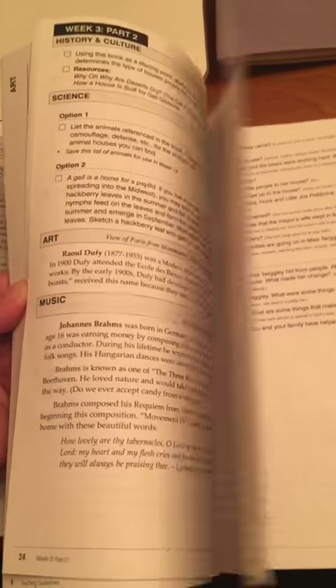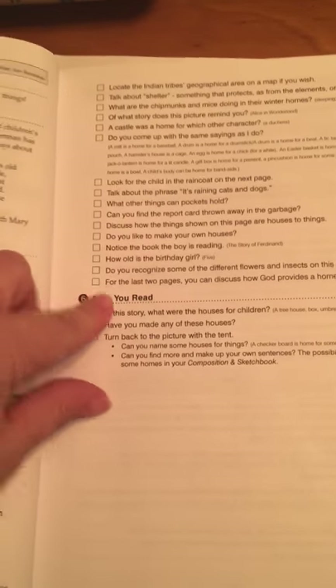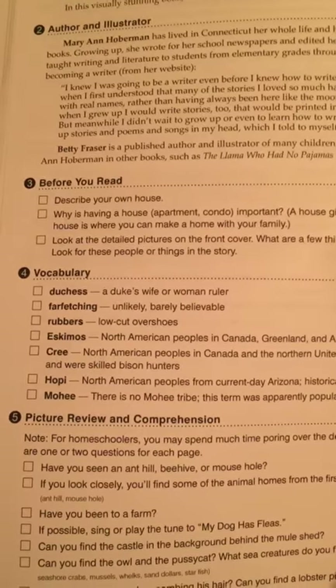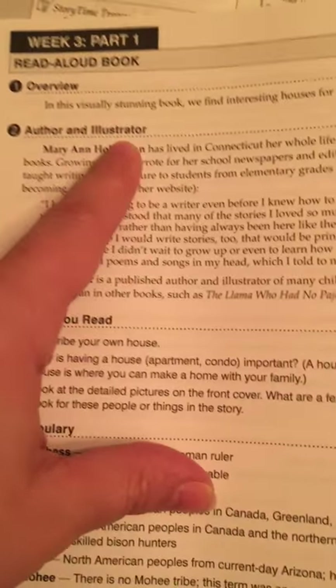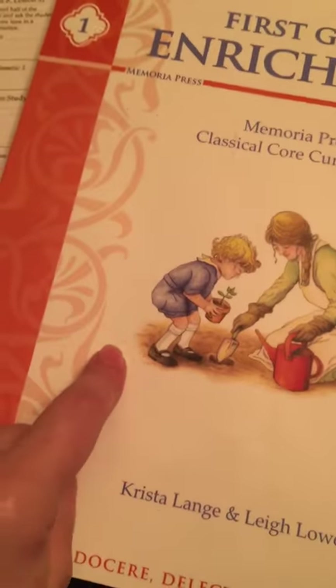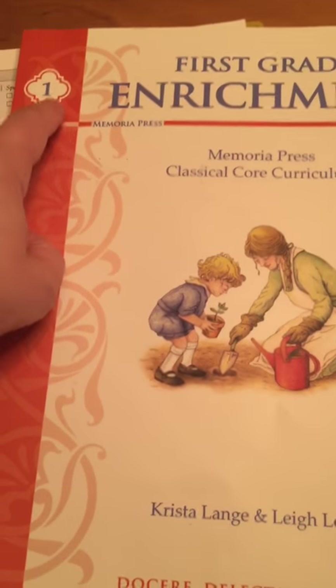This is kind of what it looks like inside the enrichment book. I don't necessarily go through every week and ask them all of the questions, but every so often we just have discussions more so than questionnaires. You can read to them about the author and illustrator of the book of the week — that information is written in the enrichment book as well. Next year I'll have a second and third grader, and we will be doing second grade enrichment.